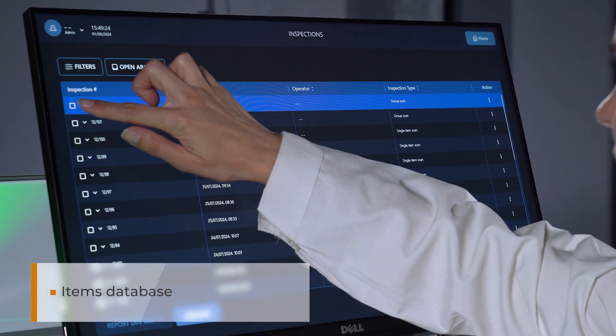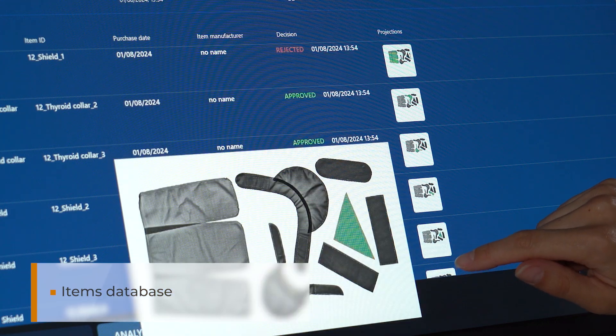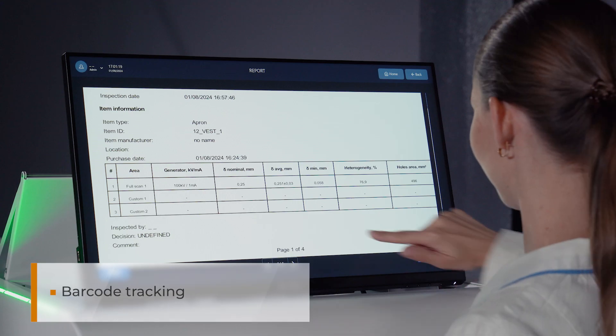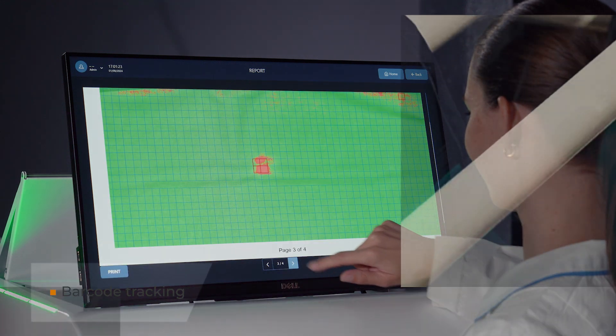The database of X-ray protective items makes it easy to find the item you need and track its condition, thanks to convenient filters. The function of QR code tracking will streamline work with a large range of X-ray protective items.